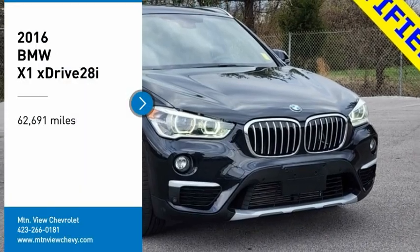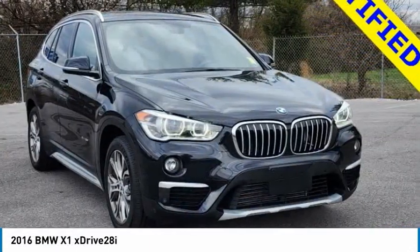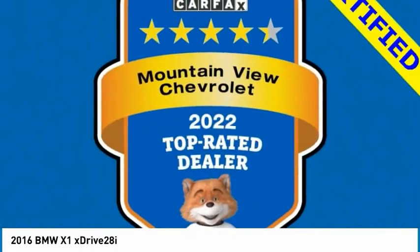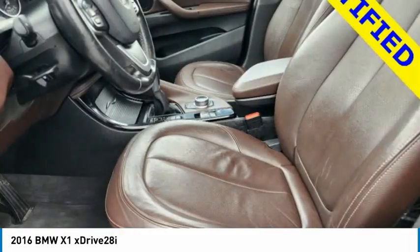We are pleased to show you the 2016 X1. Based on the BMW 3 Series, the X1 is a compact crossover SUV. Slightly smaller than the X3, the X1 gives you all the refinements, power, and style of other BMWs in a slightly smaller, sporty, and easy-to-navigate option.